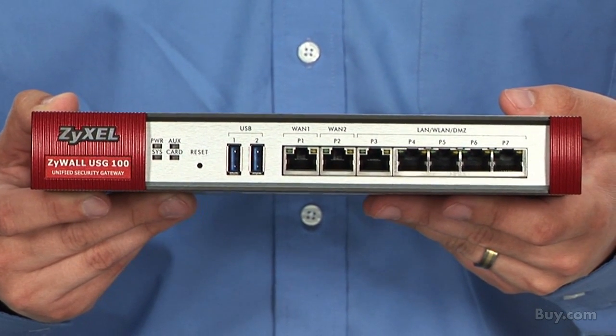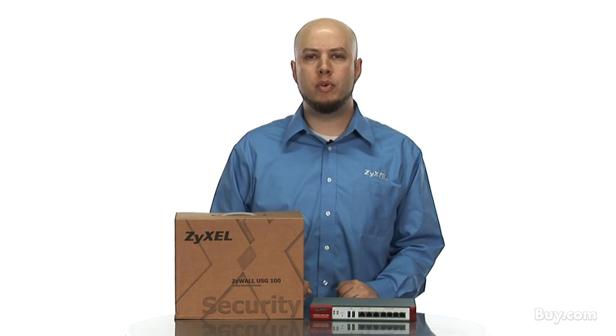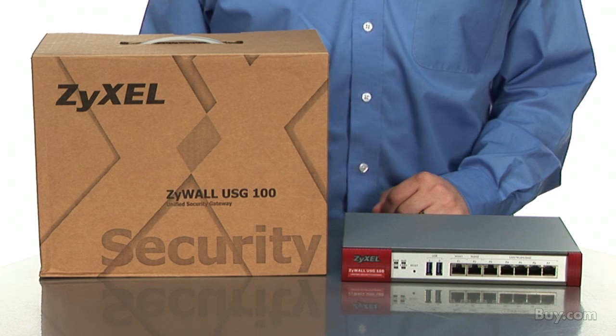The USG100 comes with an unheard of 5-year warranty and includes lifetime free US-based phone support and firmware upgrades. The Zeisel USG100 is available now at buy.com.